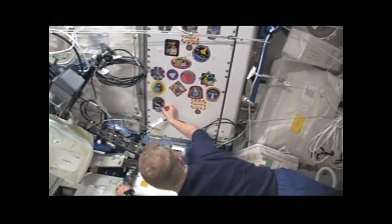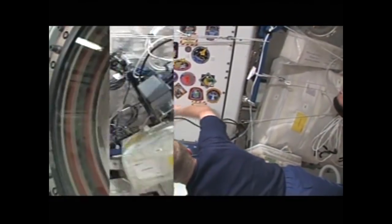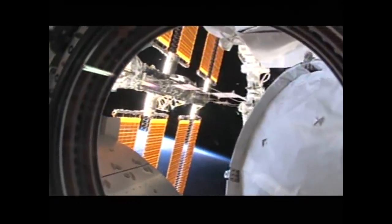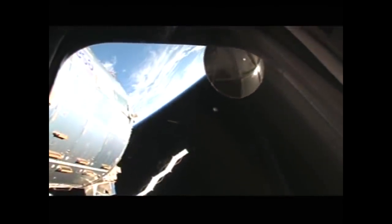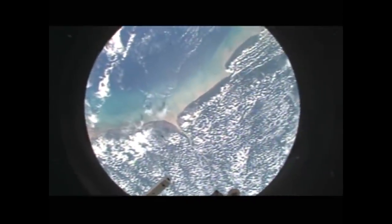Eric is putting a patch on, and what you're about to see is some great views out the gym windows, which were spectacular.